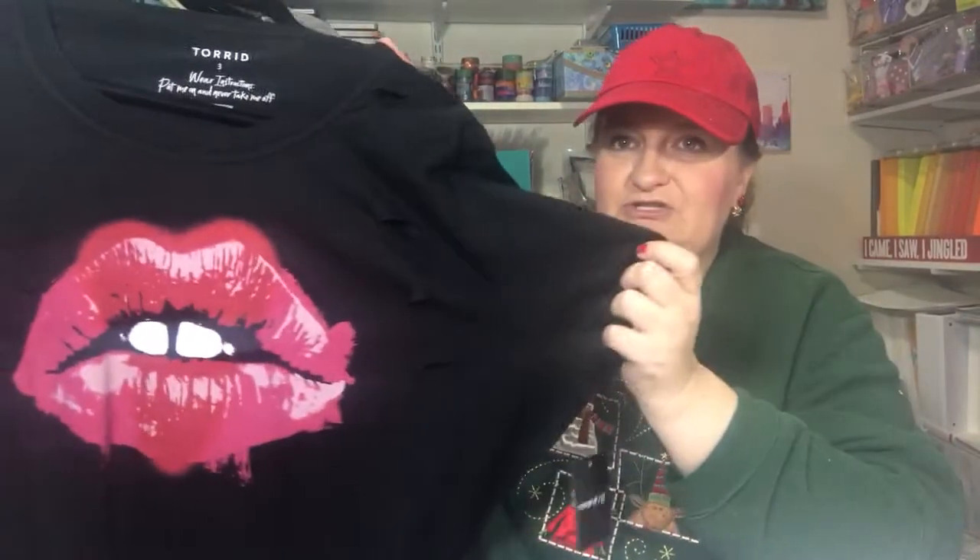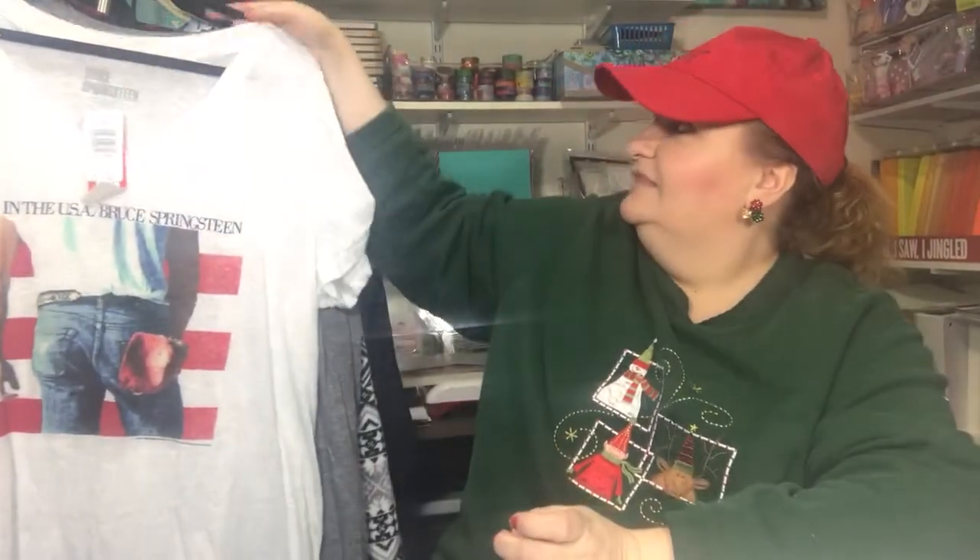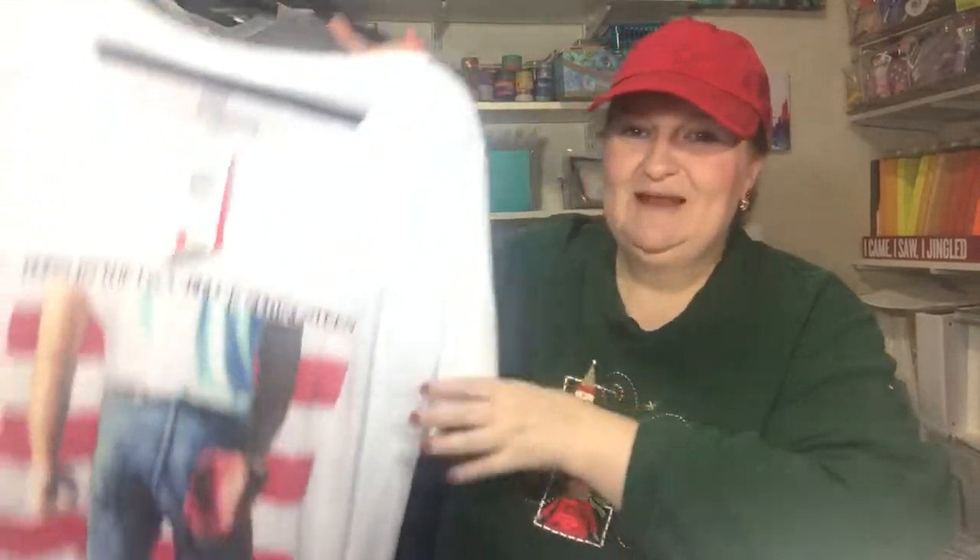I ordered this in a size three — the Rocky Horror Picture Show. Do you guys remember this movie? So awesome. And then I ordered this in a three as well — it's like a distressed lip shirt, I just really like that. And then I do love Bruce Springsteen — 'Born in the USA' there. I just love that raspy voice he has; nobody can sing like him to me.